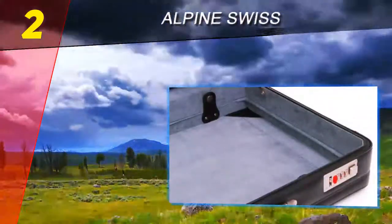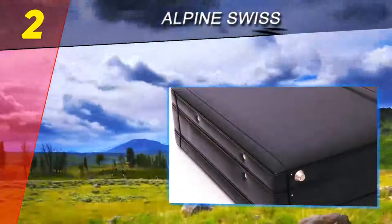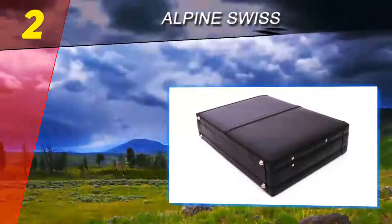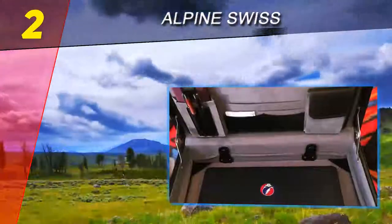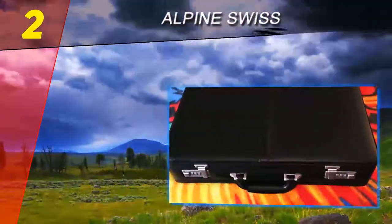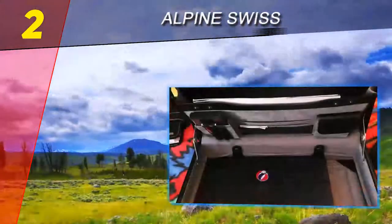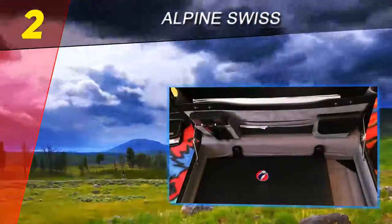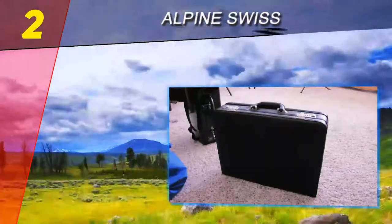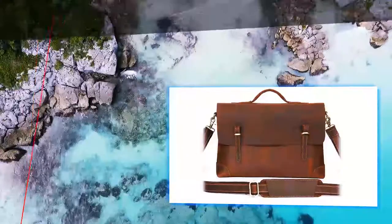Some men still want that classic rectangular hard-sided briefcase, either because of its iconic style or because these cases make it so easy to organize and access paperwork. With hundreds of reviews posted on Amazon, the Alpine Swiss expandable leather attaché briefcase has a respectable 4.3 star average rating. One owner calls it a good traditional locking briefcase at a reasonable price, while another calls it a great way to keep papers organized on the go.